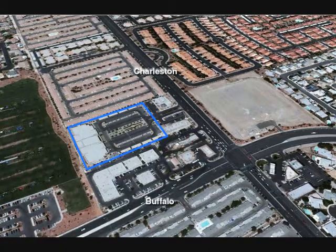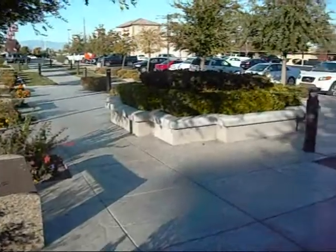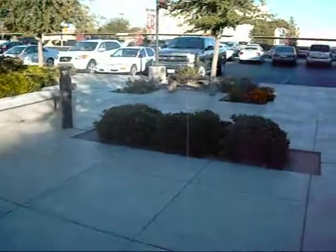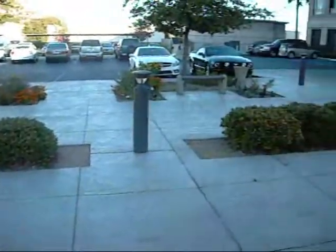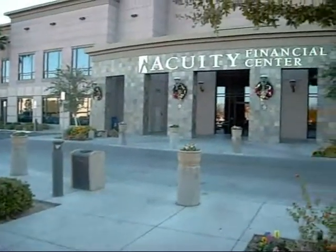Located at the intersection of Charleston and Buffalo, the Acuity Financial Center is a very elegant 66,000 square foot office building accessed from Charleston Boulevard. The center offers plenty of both covered and uncovered parking.